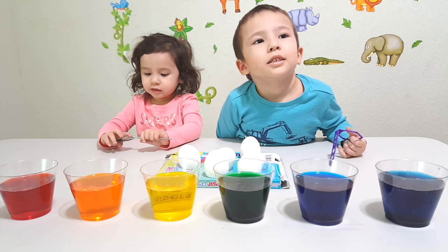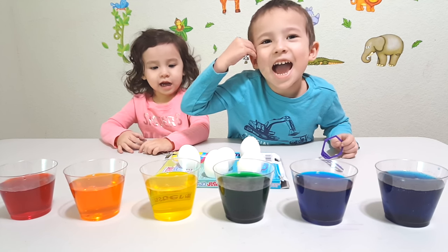Hi. Hi. You guys ready to learn colors of dyeing eggs? Yeah! Alright.